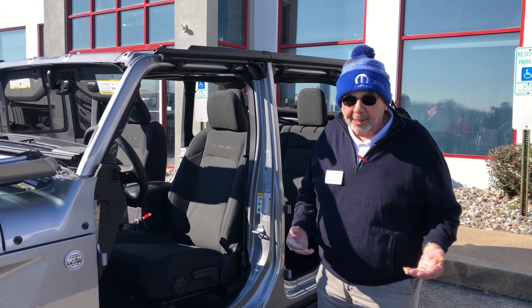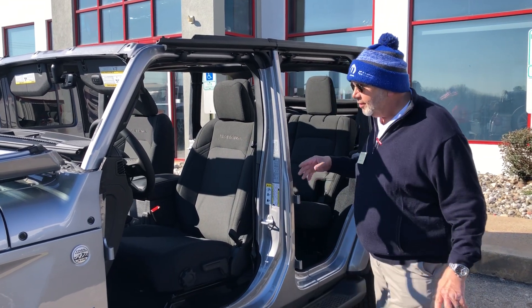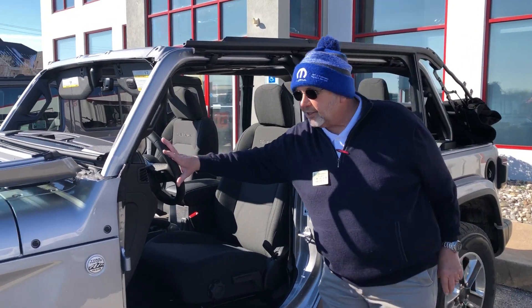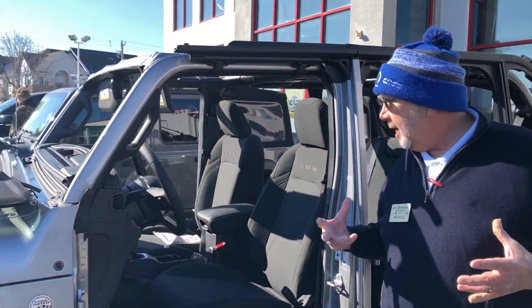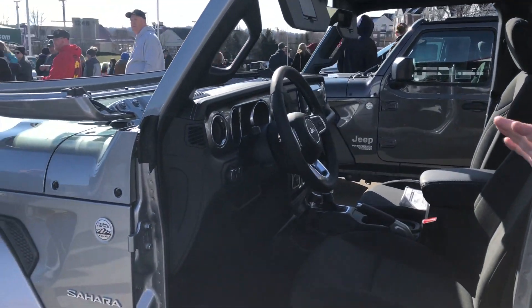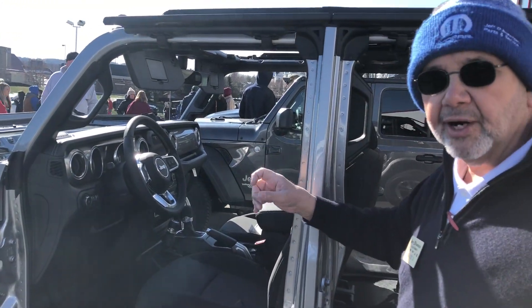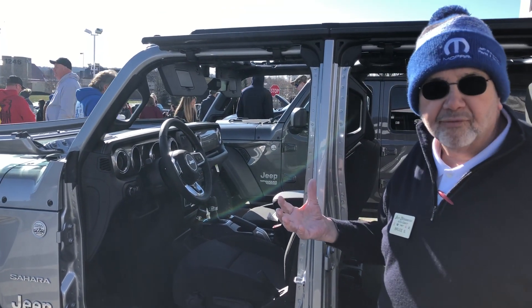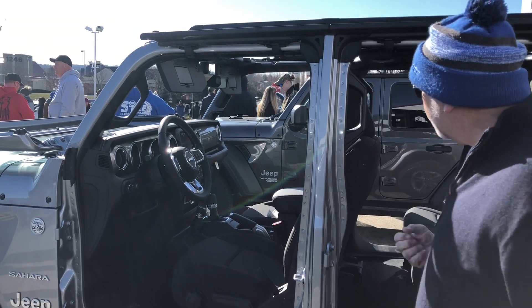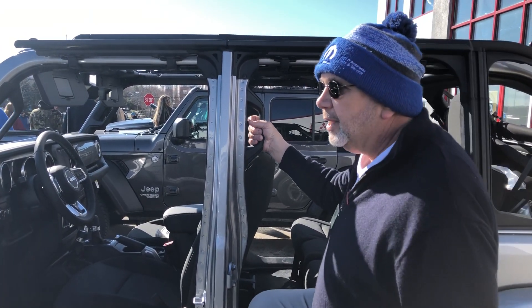Now that may not please some people, but I know it's going to please a lot of other people. You have the brand new dash — it doesn't look like the old Army Jeep type dash. They've done some things to give it a little bit more softness. A lot of your dials in there are still large, so it accommodates somebody that's going to be wearing gloves. They put new grab handles here so it's easier to step in and out of the vehicle.